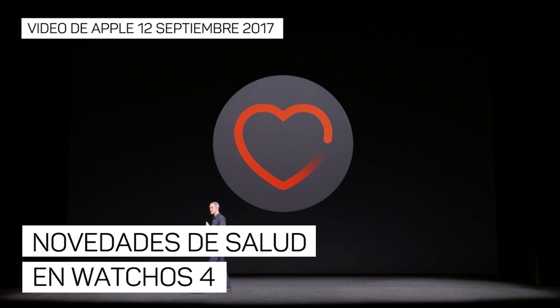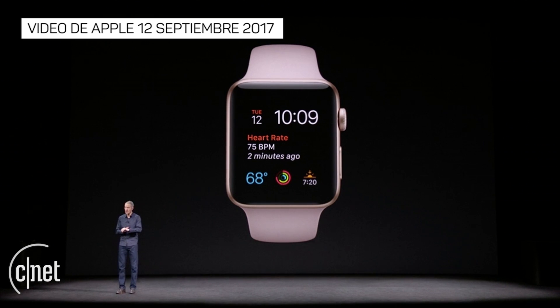We're making enhancements to the Heart Rate app to give you more information. Now, you'll see your heart rate right on the watch face, so you can keep an eye on it with just a raise of the wrist.